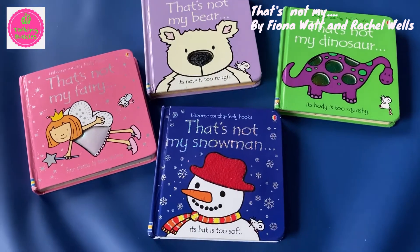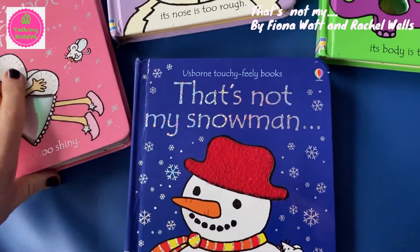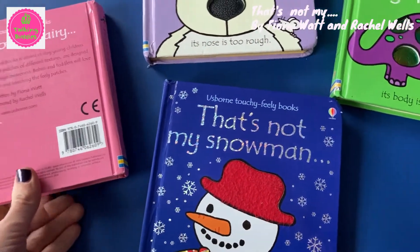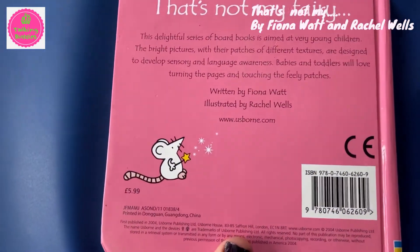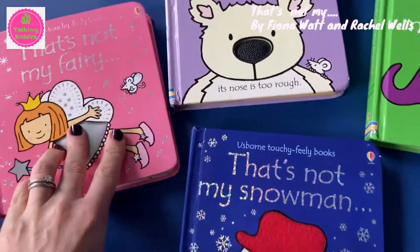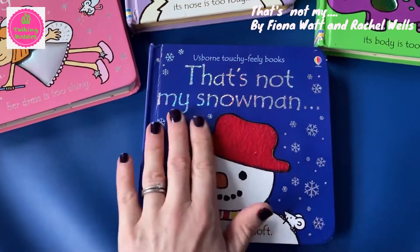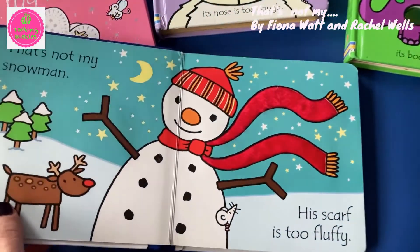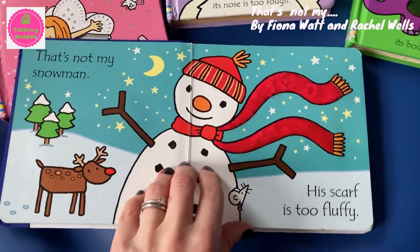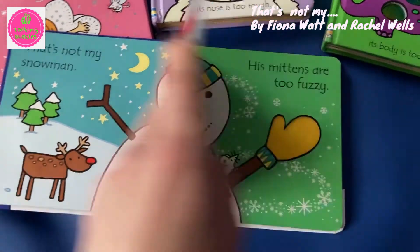Here's a selection of books in the That's Not My series. I think there's about 50 in the series, written by Fiona Watt and illustrated by Rachel Wells and published by Usborne. These are gorgeous books for small babies. They're simple, there's touchy feely surfaces on every page, and there's a lovely, simple, repetitive storyline to them. Your baby will love these books.